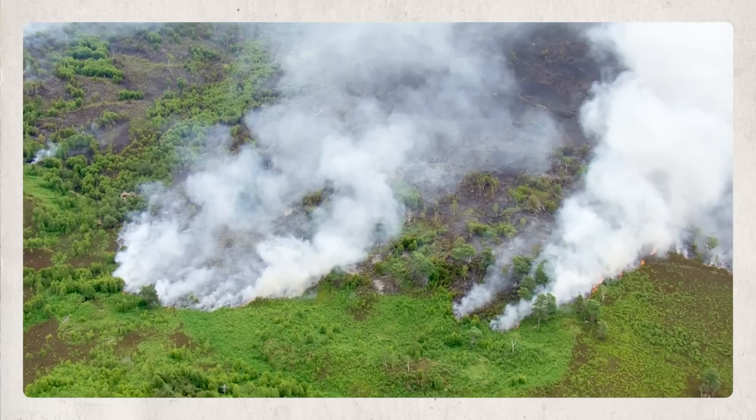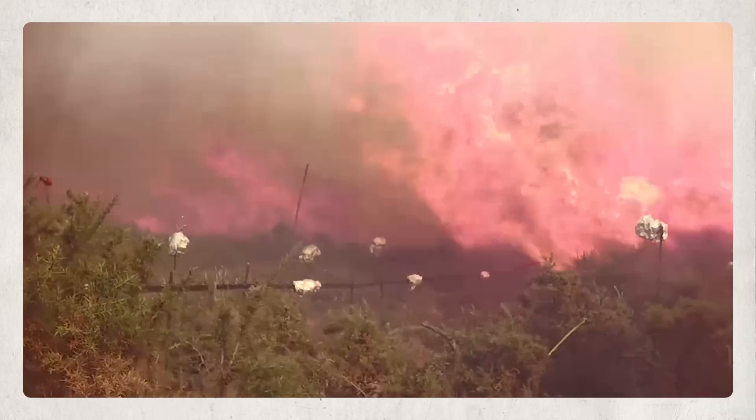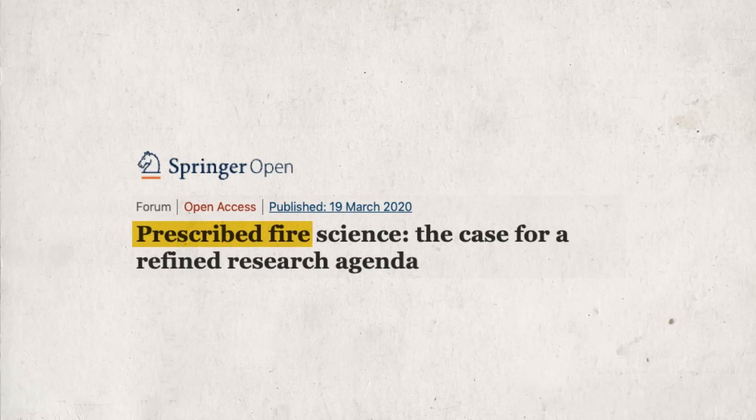As wildfires grow in intensity and frequency the effects of smoke are being felt by more people. Air quality is a hazard, but what science teaches us is that fire can actually be good for the ecosystem. In most of North America we have fire-dependent ecosystems — the vegetation, the wildlife, and pretty much all ecosystem components depend in different ways on different kinds of fire. Research in the Pacific Northwest working with tribal communities found that smoke cools the air and creates shading for streams and small rivers, which is a benefit for species like salmon. Ironically, many of these scientific conclusions are actually catching up to ancient practices.